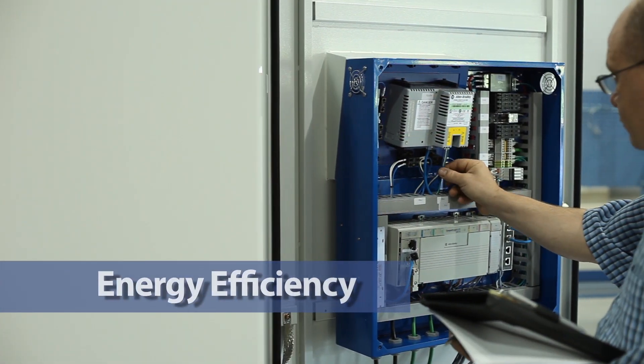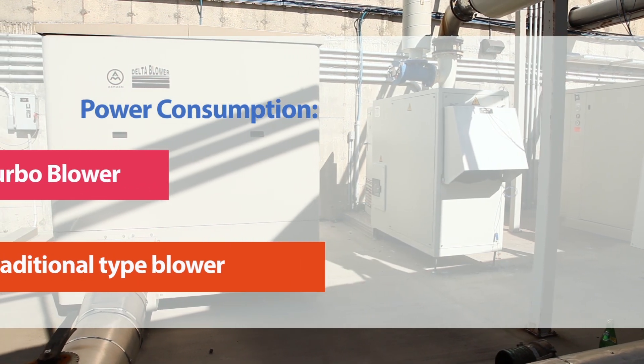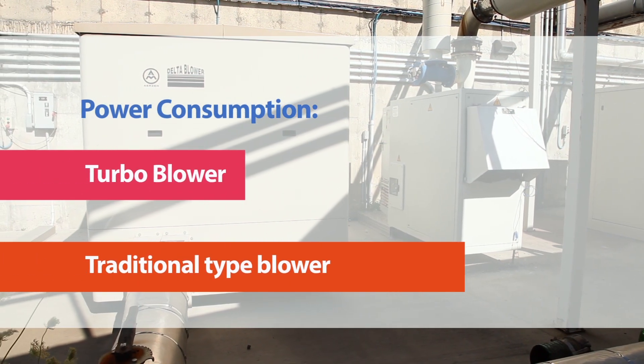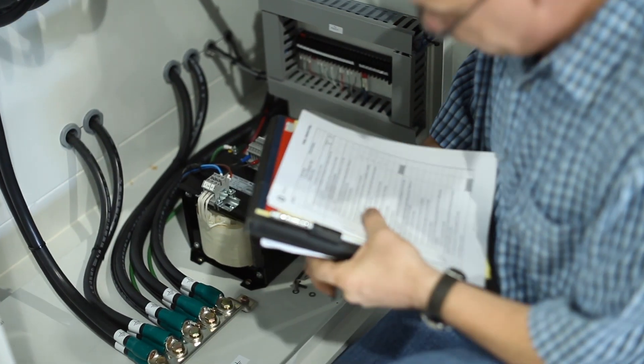Energy efficiency: the turbo blower is significantly more efficient in power consumption compared with traditional blowers. It is also the most efficient system amongst the same class of high-speed turbo blowers.